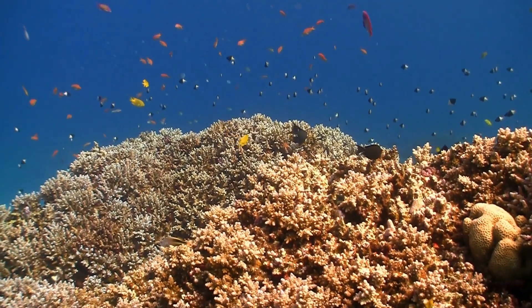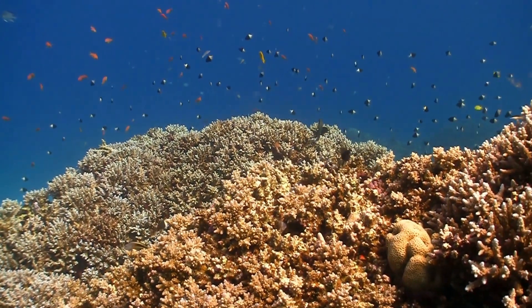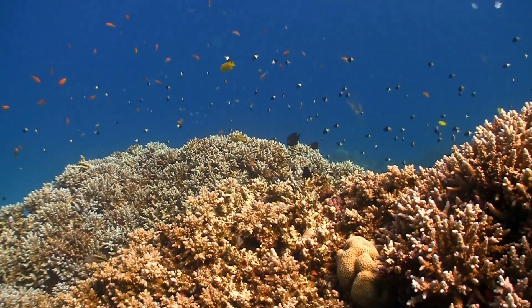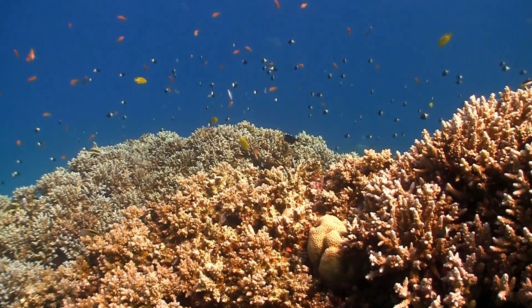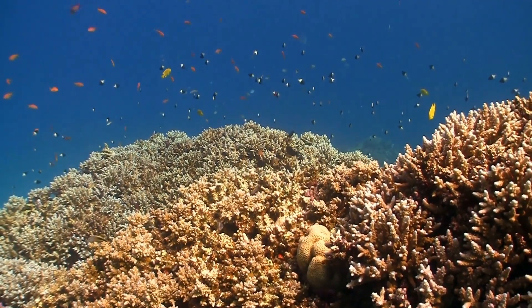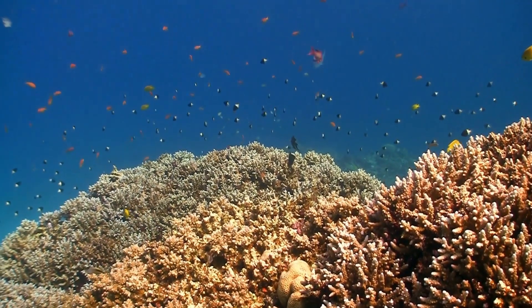As we conclude our journey through the mesmerizing world of coral, remember that these living structures are more than just pretty decorations beneath the waves. They are vital ecosystems, teeming with life and deserving of our utmost care and protection. Join us in safeguarding these treasures of the ocean.